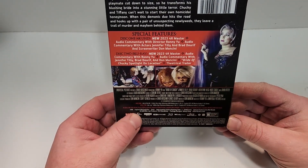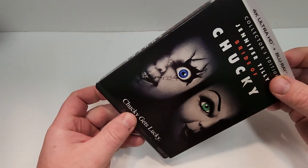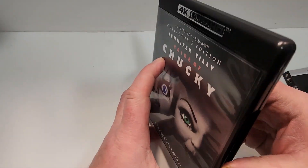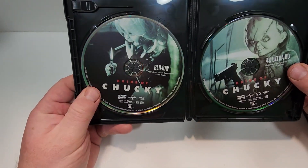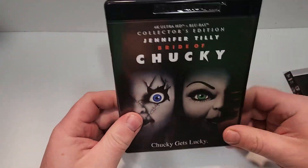This one is from 1998. It has a runtime of 89 minutes. It is rated R. Here is the interior art and the disc art — really cool artwork on the discs. Blu-ray here on the left and 4K on the right.